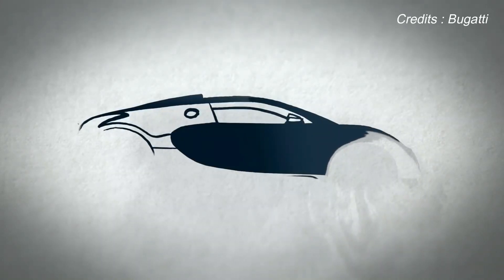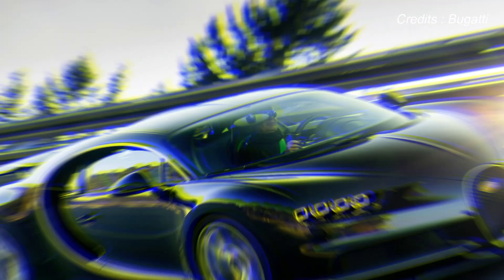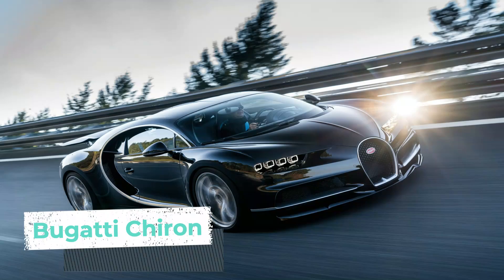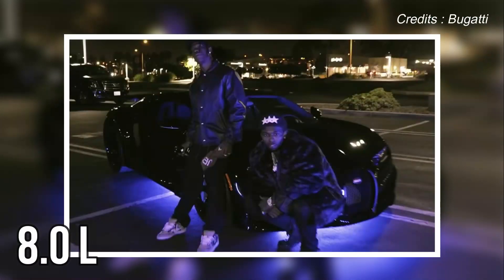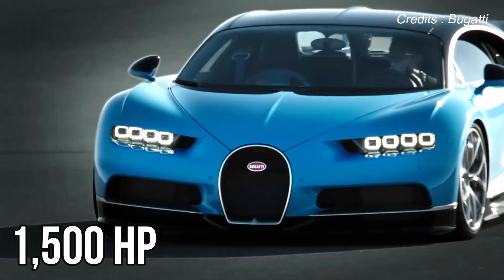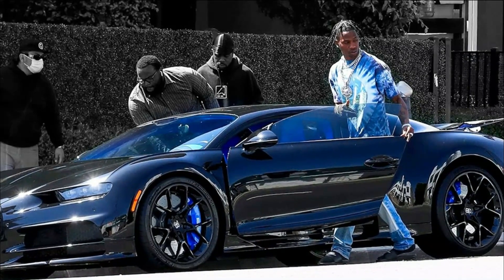Now for the one you've all been waiting for — supercars are not enough for Mr. Scott. For his 28th birthday, the rapper decided to treat himself to a Bugatti Chiron, picking up the insane 8-litre W16 engine car with four turbochargers and 1,500 horsepower. This car would have set Travis back the colossal sum of $3 million or around £2.18 million. That's a serious amount of money.